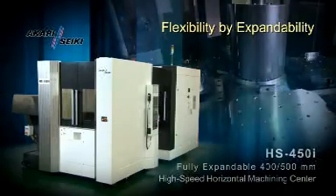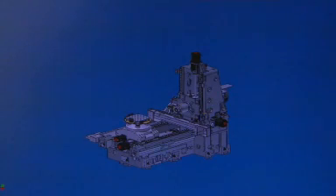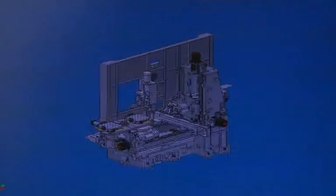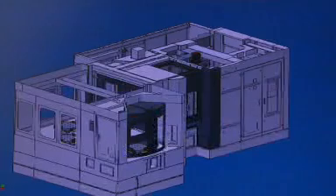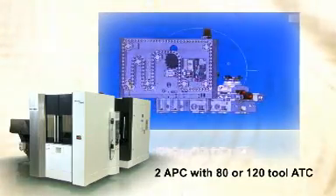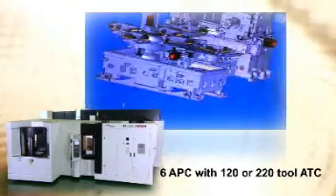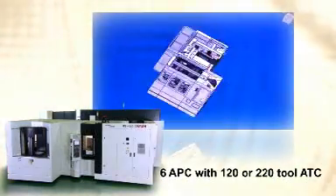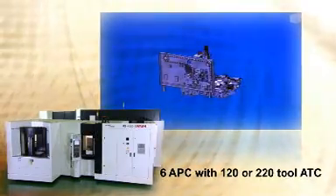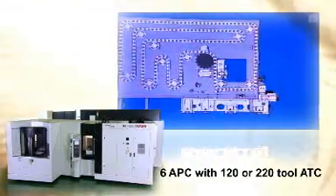Flexibility by expandability. Users can select a suitable APC — automatic pallet changer — as well as an ATC, automatic tool changer, to meet their machine shop requirements today and need not worry about what lies ahead. The HS450i allows the user to start with a two-pallet, 80-station tool changer and expand to a six-pallet machine with 120 and 220 tool storage options, enabling long-term unmanned operation or high-efficiency small-lot production runs.